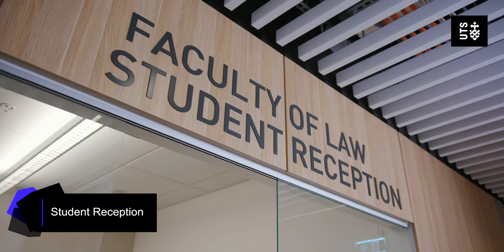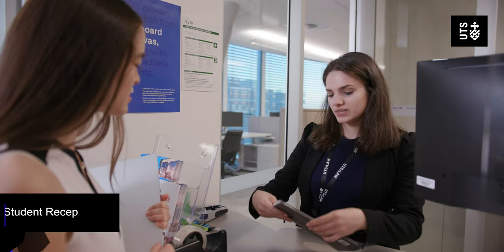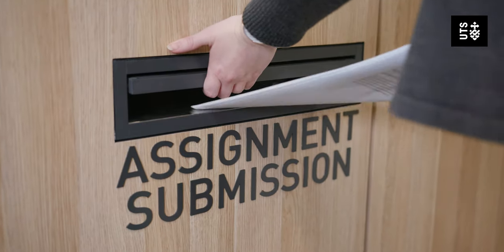Student reception is where you can go and ask any questions if you're having some issues or need to contact a staff member. If you have to hand in a hard copy of an assignment, student reception is where you'd go.